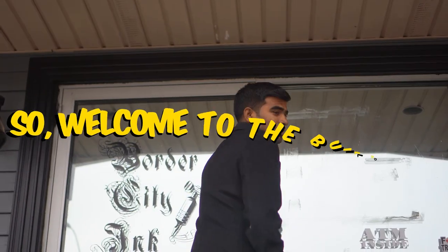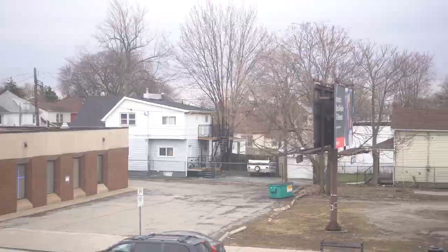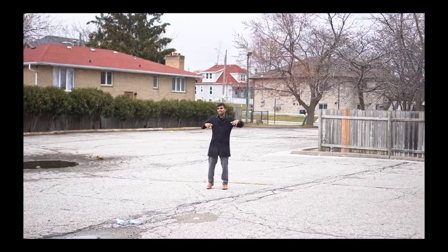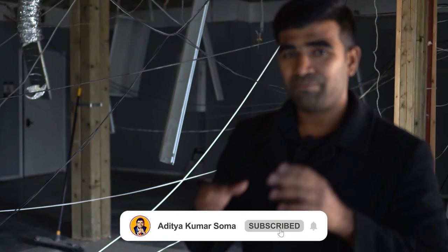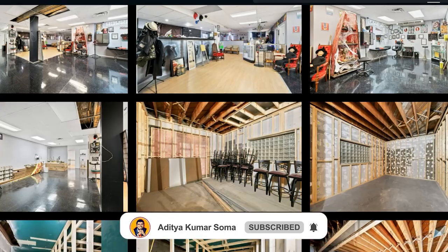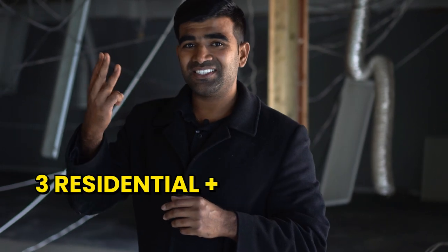Are you ready to check it out? Okay, let's go. Welcome to the building. This is actually a mixed-use commercial and residential property. It has one commercial unit and legally it has three residential units - one commercial.